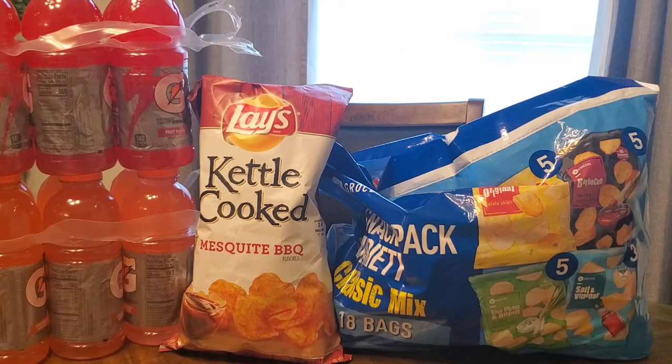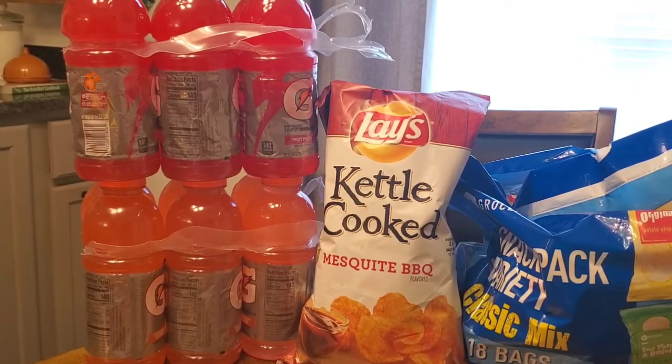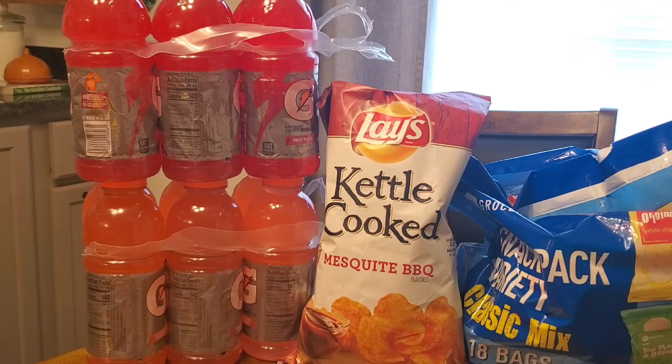More snack items — the Winn-Dixie variety pack of chips with 18 small bags was already on sale for $5.99, and then I got a $3 coupon from the red box machine, making the entire bag $2.99. I can put those in my son's book bag for school snacks. The Lay's kettle chips were on sale two for six dollars, so I picked up two of those.